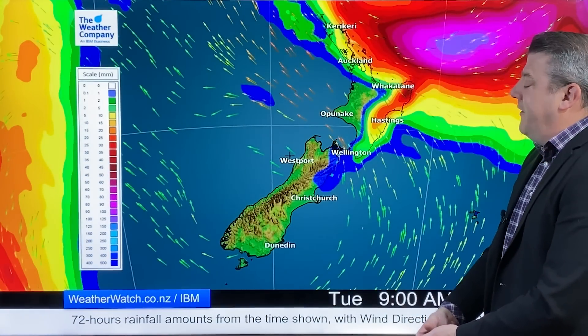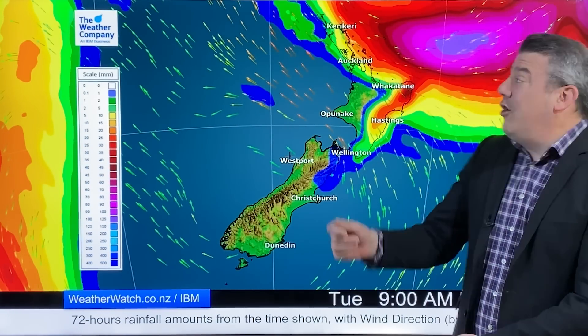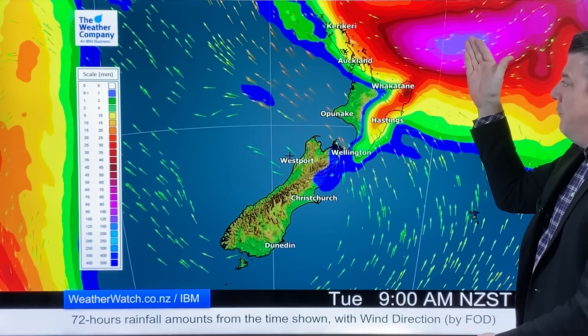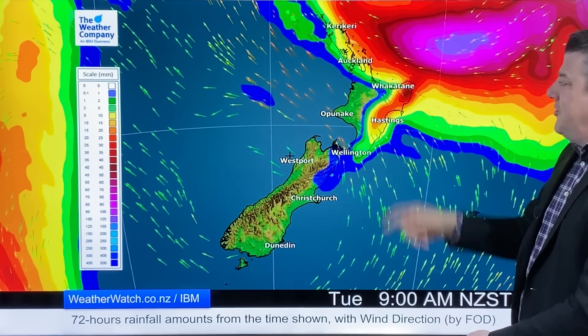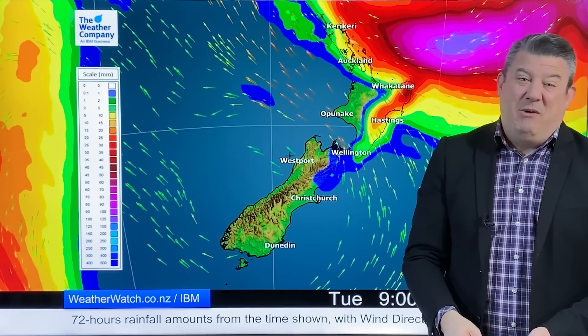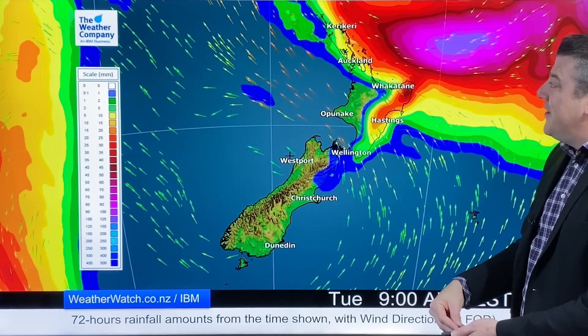Let's kick off with the rainfall for New Zealand for the next three days ahead. Most of it as you can see is offshore up here — that's where low pressure is, that's where most of the rain will be. Over land, the heaviest falls or the most amount of rain looks to be around Gisborne up towards East Cape — nothing major, around about 50 millimeters or so, maybe a little more further up in the hills.